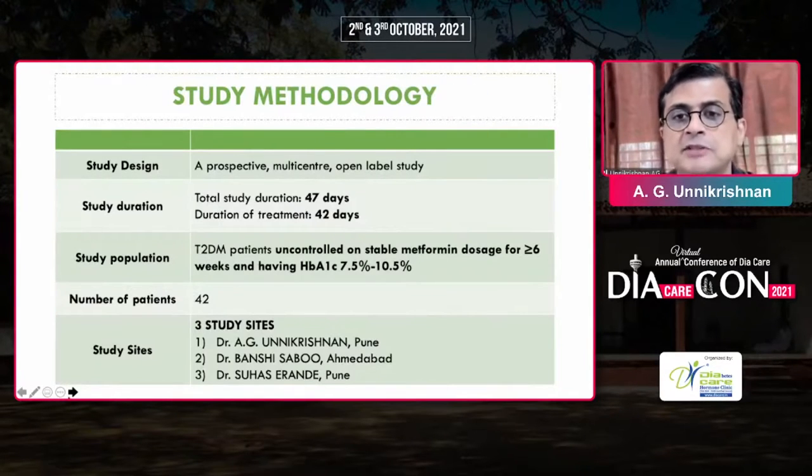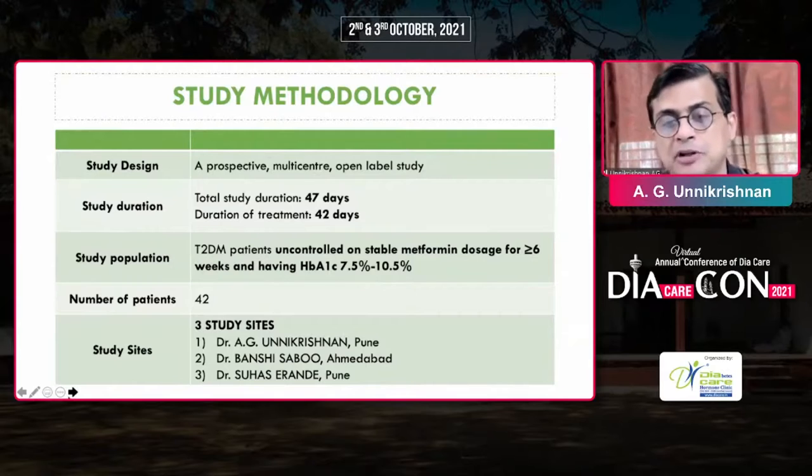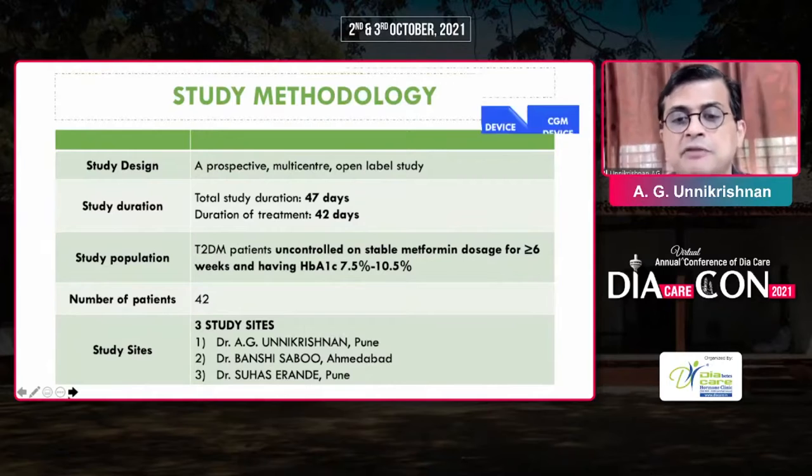This is a prospective multicenter open-label study for 42 days. We enrolled people uncontrolled on stable metformin doses for more than six weeks, and with HbA1c between 7.5 to 10.5. The study was done at three sites: myself at the Chalaram Diabetes Institute, Dr. Banshee Sabu at Ahmedabad, and Dr. Surah Zirande from Pune.